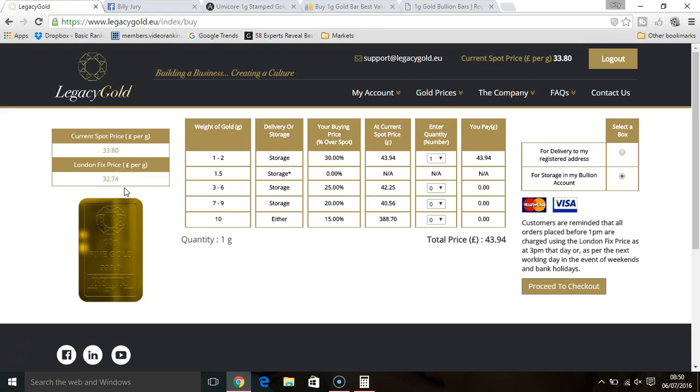Hey guys, what's going on? It's Billy from the best places to buy gold online. I hope you're having a fantastic day. If you haven't done so already, go ahead and check out my website goldfinancial.de and register yourself for a free report on why now is the perfect time to be buying gold.